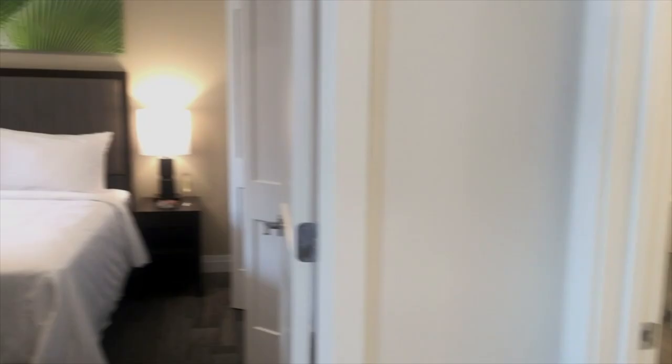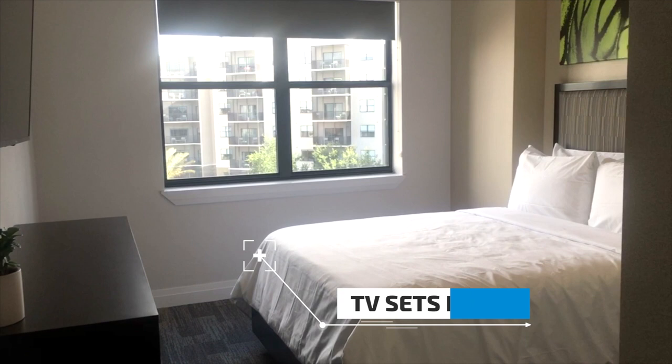Right over here we have the social bathroom, with two beautiful bedrooms over here. Every single bedroom is equipped with a TV set.